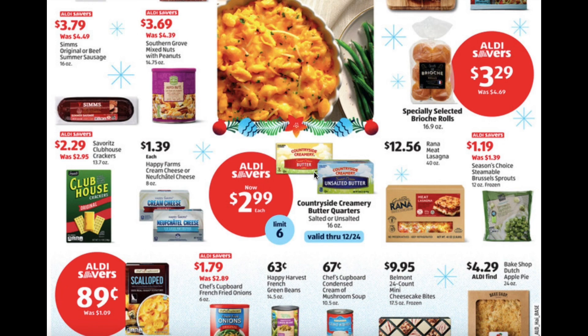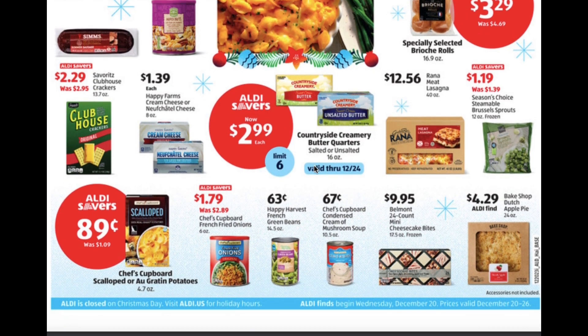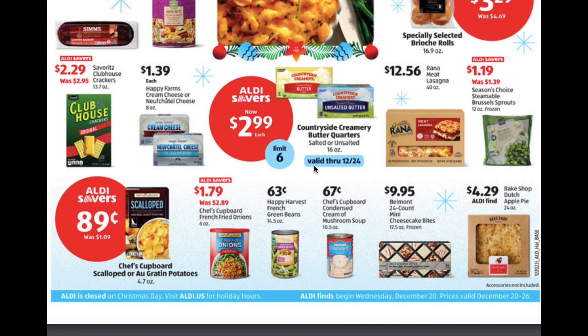Meat lasagna $12.56, steamable brussel sprouts for $1.19, scalloped potatoes $0.89, french fried onions $1.79, french green beans $0.63, condensed cream of mushroom soup for $0.67, 24 count of the mini cheesecake bites for $9.95, and the Dutch apple pie for $4.29.